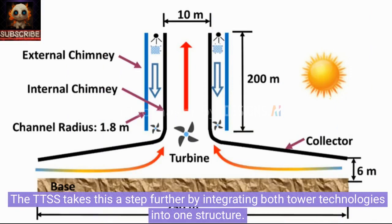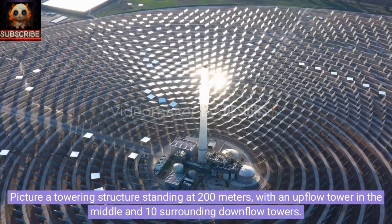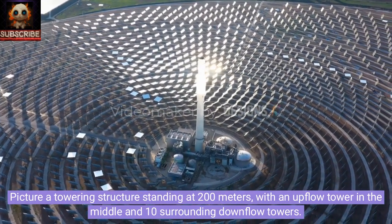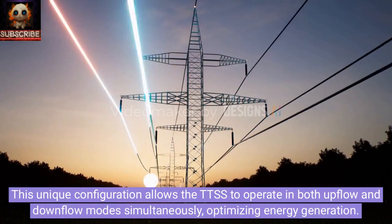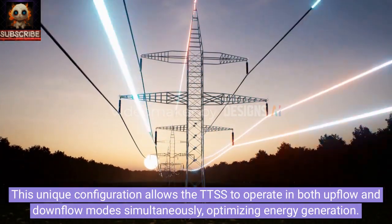The TTSS takes this a step further by integrating both tower technologies into one structure. Picture a towering structure standing at 200 meters, with an upflow tower in the middle and 10 surrounding downflow towers. This unique configuration allows the TTSS to operate in both upflow and downflow modes simultaneously, optimizing energy generation.